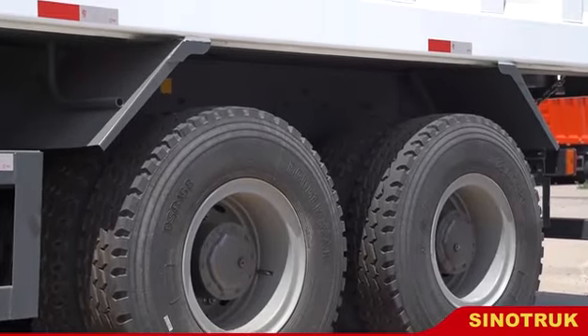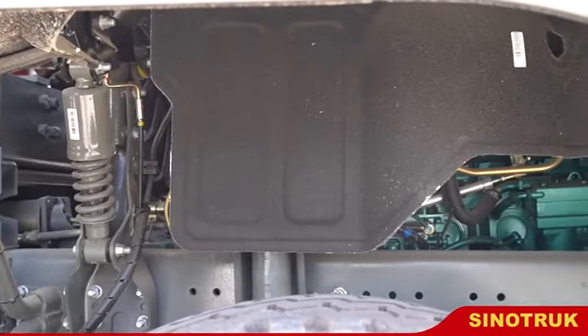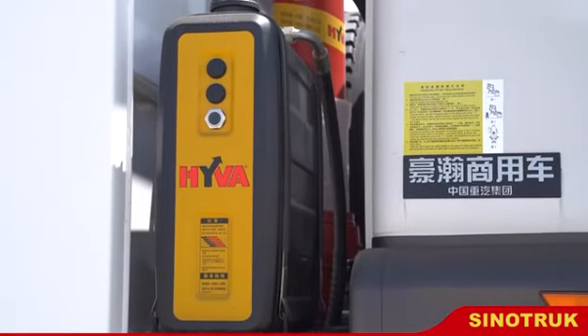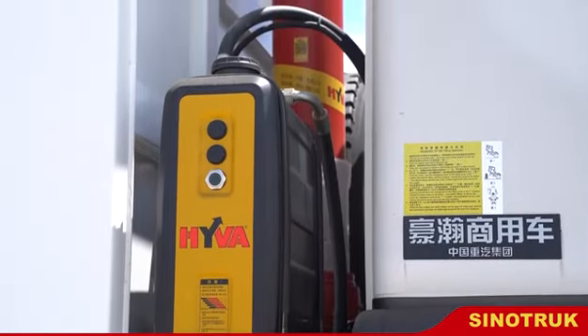Adopting German Benz Cap-Technology, German Man-Technology engine and absorption on the basis of whole wool, based on the German Man-Technology chassis.